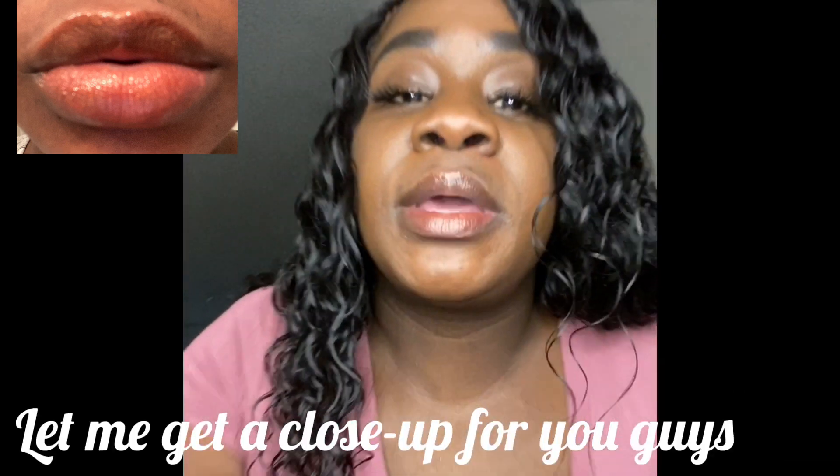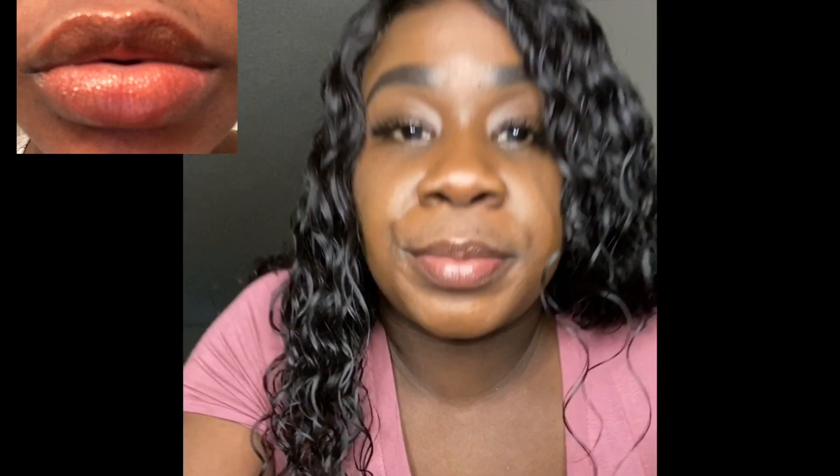It tastes so good, guys. So yeah, this is Sheer Rose. Let's go ahead and try our next one. This is called Maroon Cherry — the reason I call her Maroon Cherry is because she gives a maroon color and the scent and flavor is cherry. She's a very pretty color.